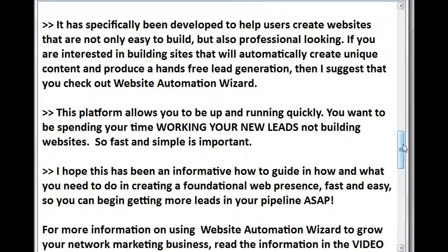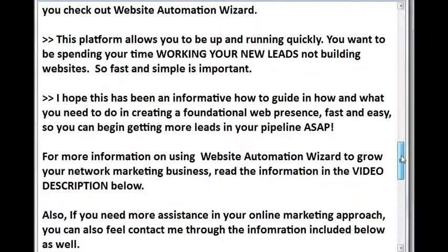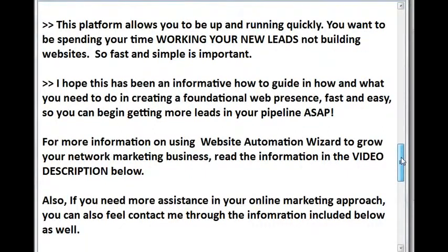This platform allows you to be up and running quickly. You want to be spending your time working your new leads, not building websites. So fast and simple is important. I hope this has been an informative how-to guide on what you need to do in creating a foundational web presence, fast and easy, so you can begin getting more leads in your pipeline ASAP.